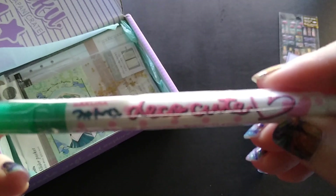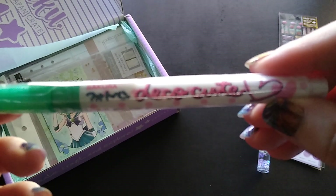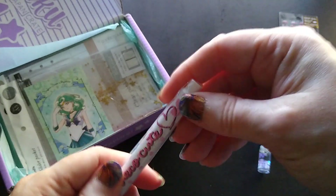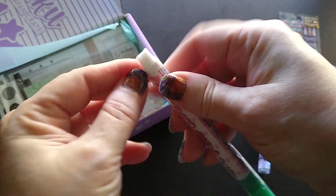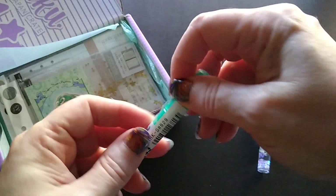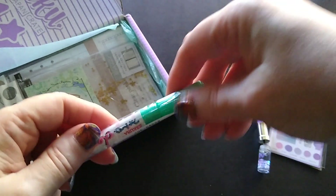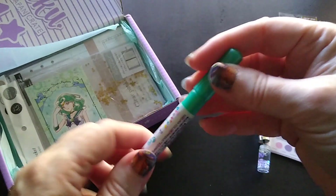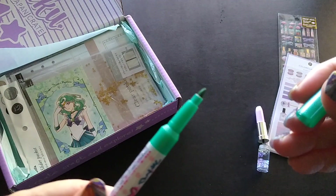I have a marker called Deco Cute. Let me open this one up — it's wrapped pretty well. There we go. This is a green marker.